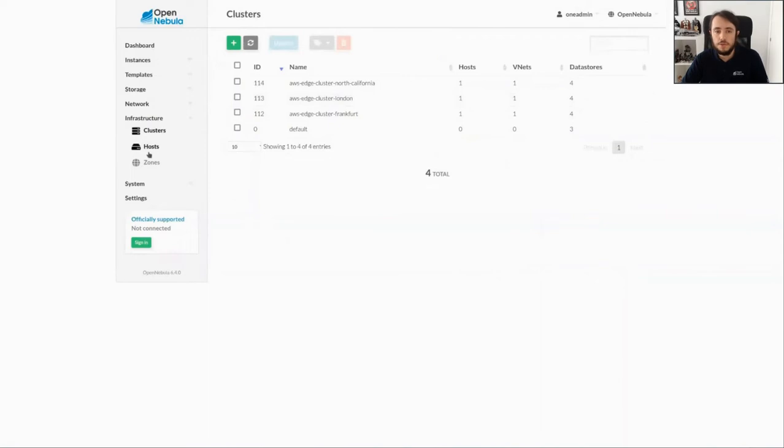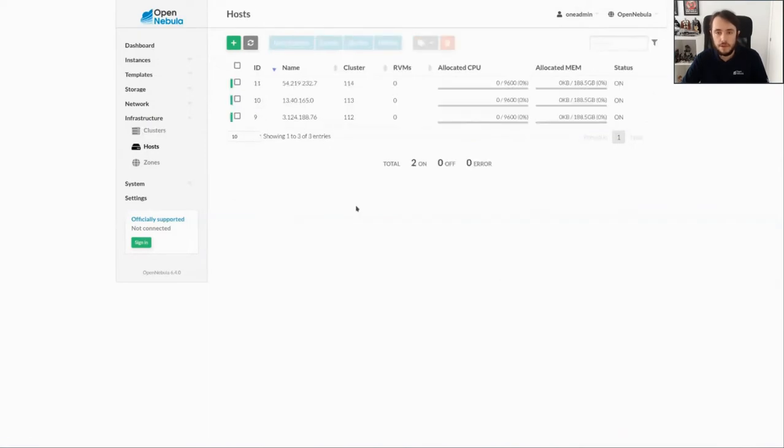We are ready to go to Sunstone in order to check all the resources that have been created. Let's start by going to Infrastructure, then Clusters — you can see that we have three different new clusters with all the resources we have previously deployed. Now let's go to Hosts — you can see the three hosts that are running in each zone of AWS.